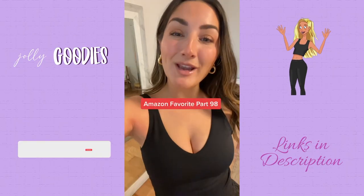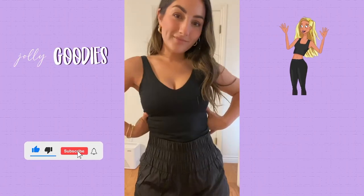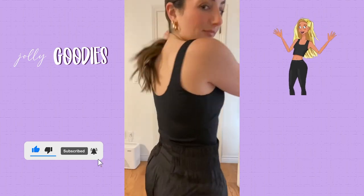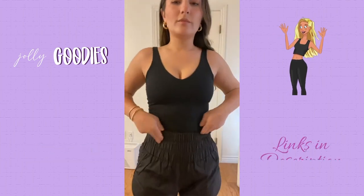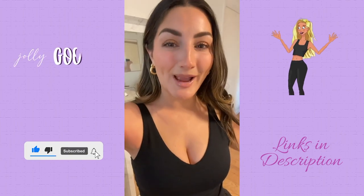Another Amazon favorite, part 98. If you like to work out, this is definitely for you — a crop top sports bra with removable pad, similar to Lululemon. It has lightweight, breathable, and stretchy fabric. It's very comfortable because it's wire-free with medium support. Only $22 and available in multiple colors. Like for more — everything's tagged in the link in our bio.